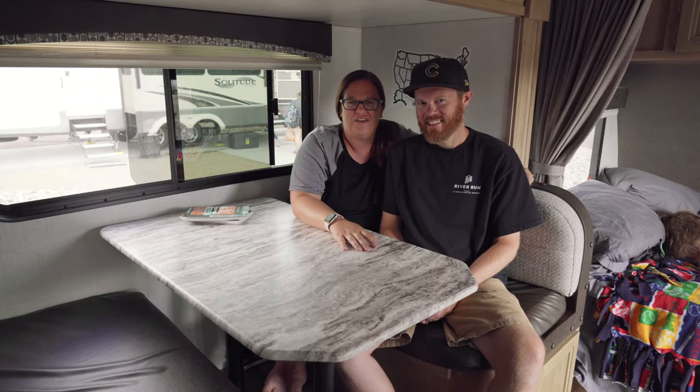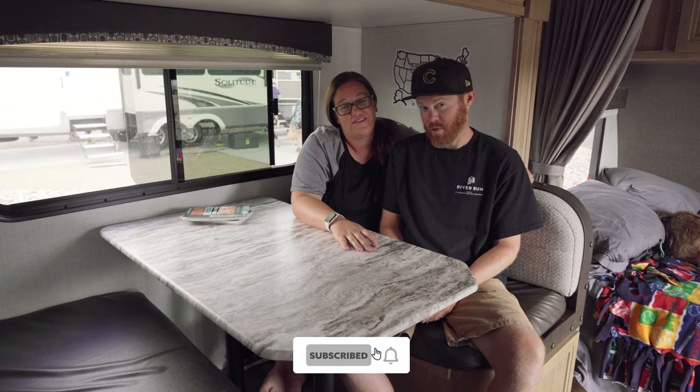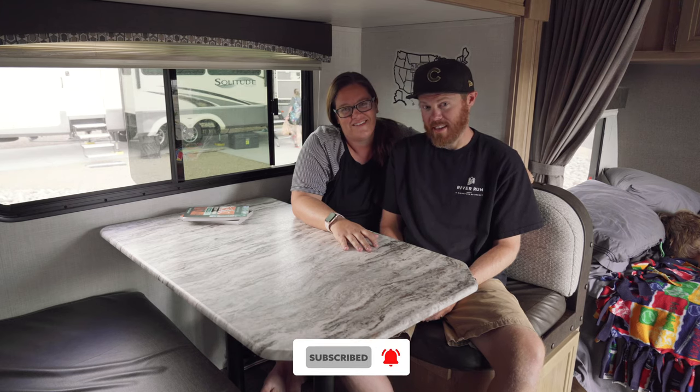If this is your first time to the channel and you want to make the most out of every day with your family, maybe learn a few camping tips, start now by clicking the subscribe button and hitting that bell so you don't miss a thing.